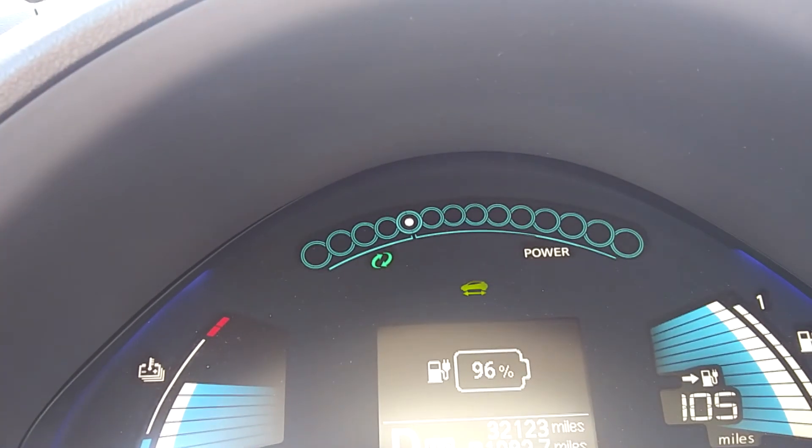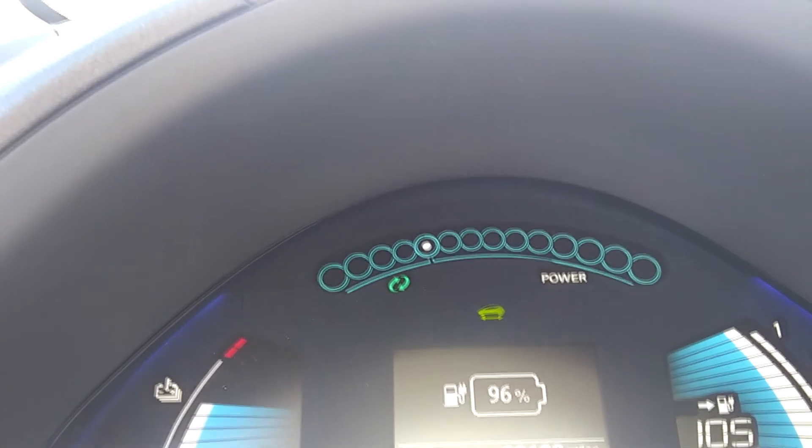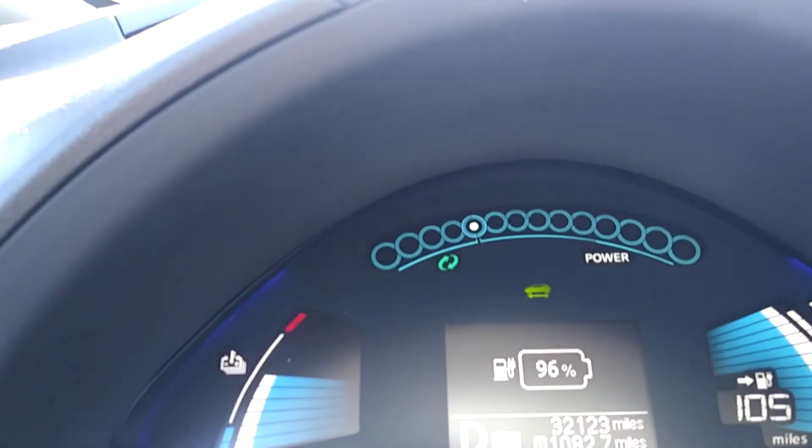Alright, so this is going to be 96% here at the corner of Sunset and Fort Apache, and we'll see how far we can get, if we can make it up to Lovell Canyon or not.